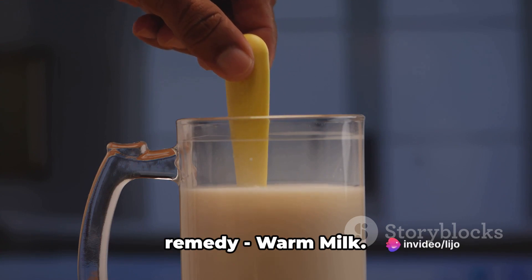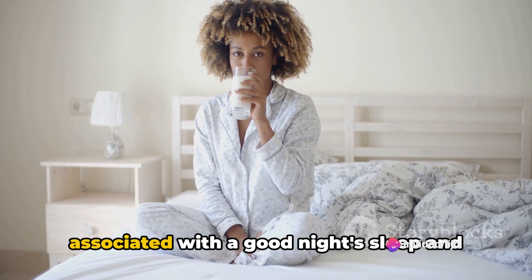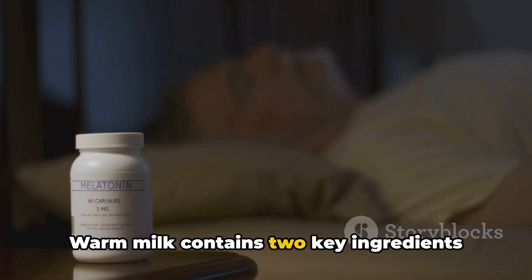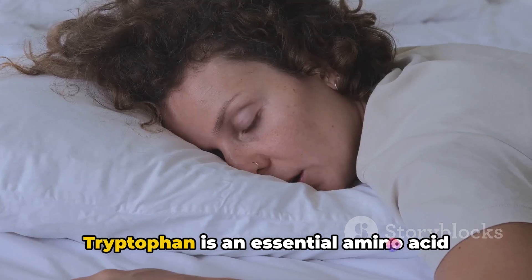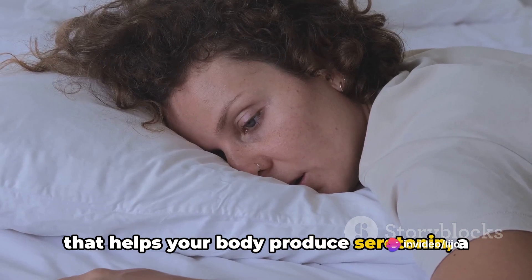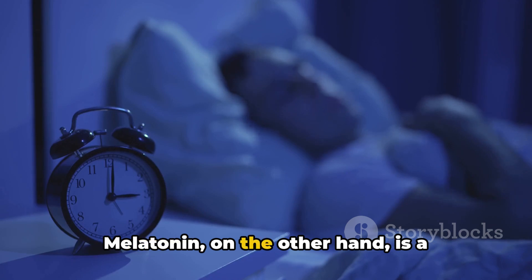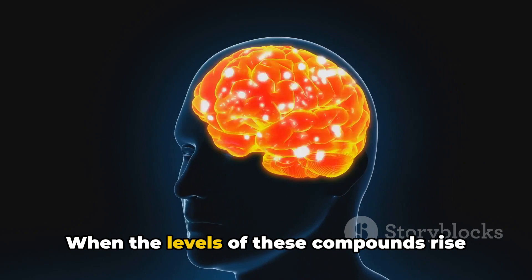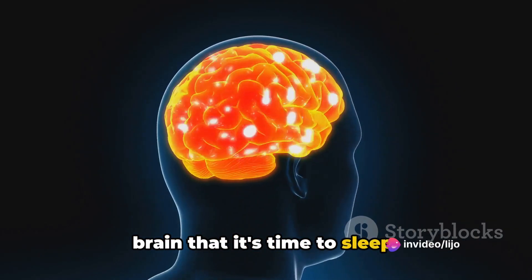Next on our list is a classic sleep remedy: warm milk. This comforting beverage has long been associated with a good night's sleep, and here's why. Warm milk contains two key ingredients that can help induce sleep — tryptophan and melatonin. Tryptophan is an essential amino acid that helps your body produce serotonin, a hormone that promotes relaxation and a sense of well-being. Melatonin, on the other hand, is a hormone that regulates your sleep-wake cycle.